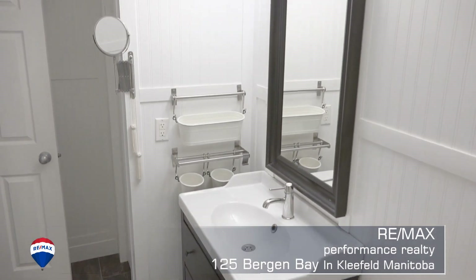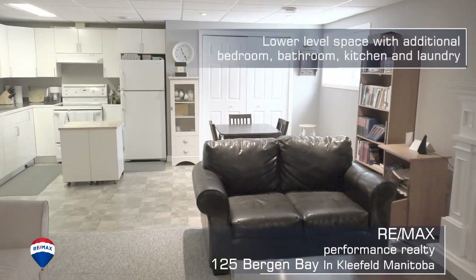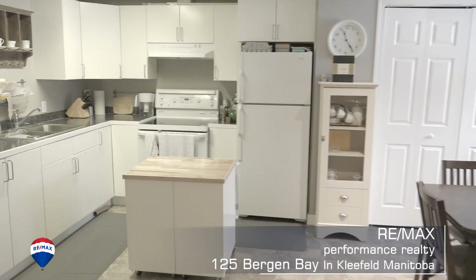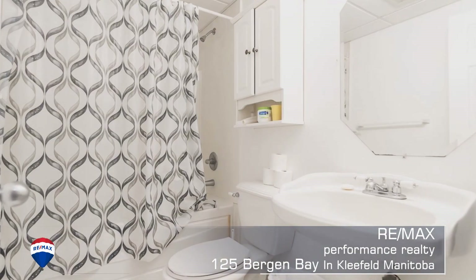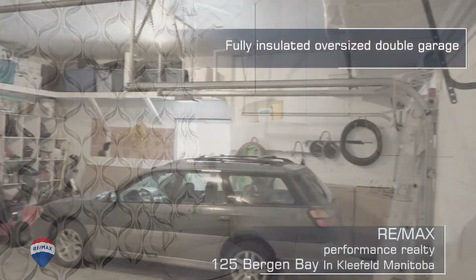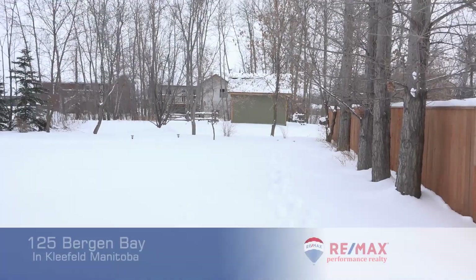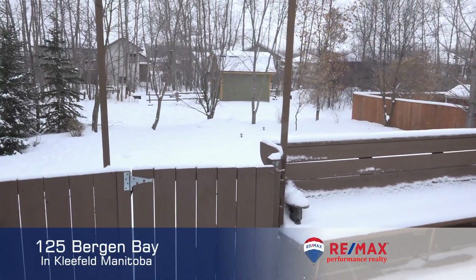When you get downstairs there's a third bedroom and a door that locks so you could go into an income suite that has its own separate kitchen, another bedroom with an egress window, and it's even got its own exit to the garage and its own laundry down there too. So you've got so many options with this property, whether you want to use the space as extra space in the house or rent it out.